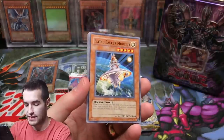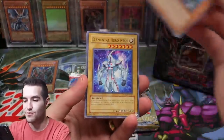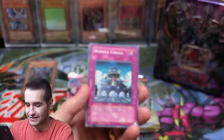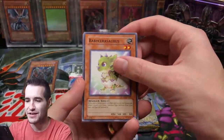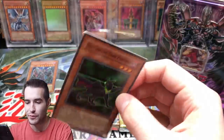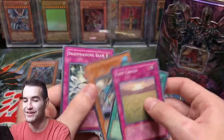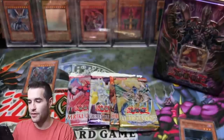Flying Saucer Muusik, Elemental Hero Neos - that's right, from Neo Space, classic! Wonder Garage, baby Sarasaurus, Neospatian Dark Panther. We got a super rare right off the bat - that's pretty cool. Crop Circles, fake - and we got an upside down Alien Hunter and Brainwashing Beam, that's pretty cool.